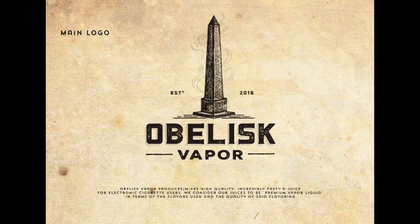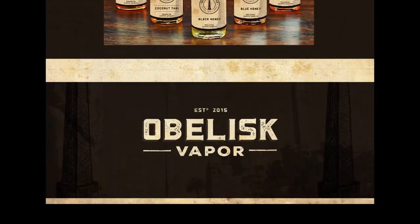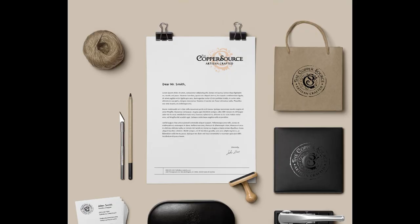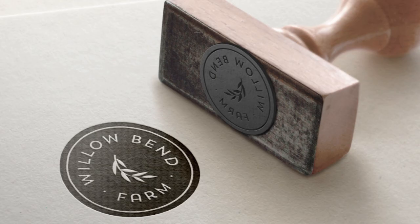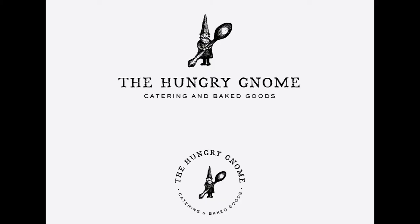When to use a combination mark or emblem logos: a combination mark is a great choice for pretty much any business out there — it's versatile, usually highly unique, and the most popular choice of logo among prominent companies. We also see a lot of combination mark logos created on 99designs.